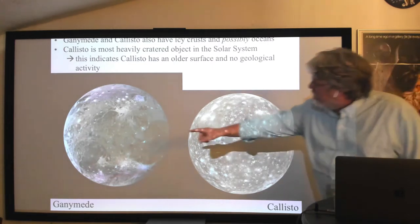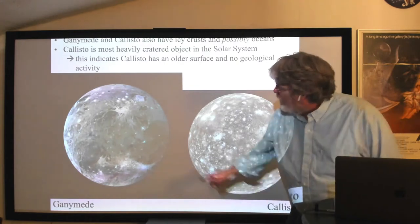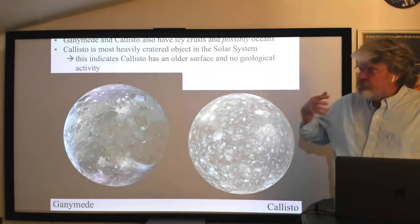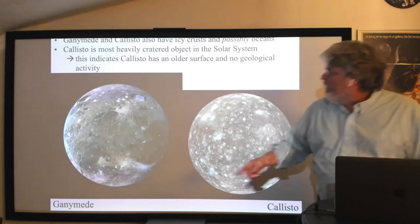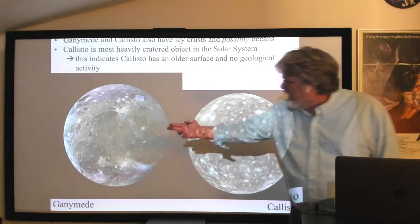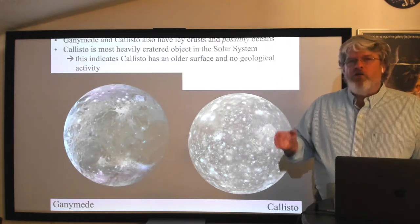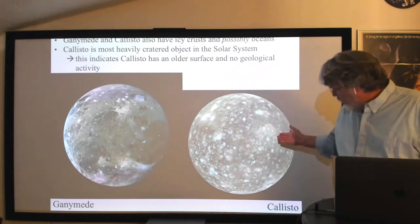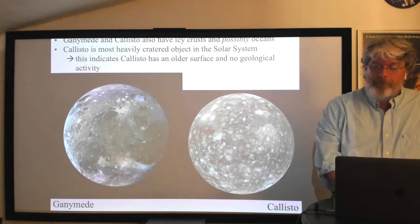Looking closely at Ganymede, you see patterns of ridges or fault-like terrain suggesting geological activity long ago — but many craters on top of those faults indicate they formed a long time ago. That makes sense because Ganymede is part of the 4-2-1 orbital resonance with Io and Europa, so you'd expect some tidal heating. Callisto is not really part of that resonance, so it may not have much of an internal heat source.